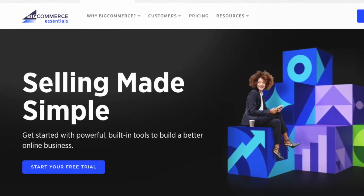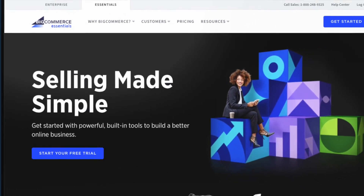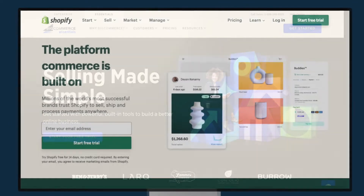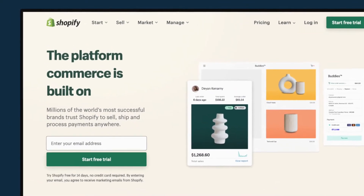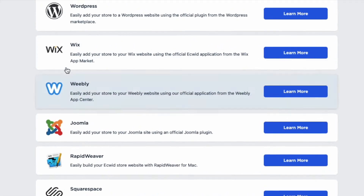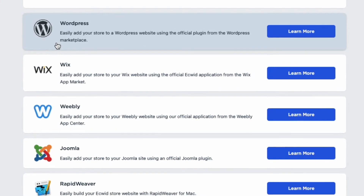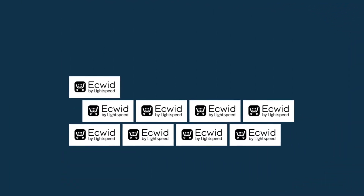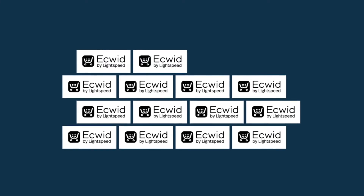However, by comparison to the sort of standalone online stores you can create with dedicated store builders like BigCommerce and Shopify, Ecwid Instant Sites are very basic. The platform's key strengths lie in its ability to let you add sophisticated selling tools to existing websites. With Ecwid's background out of the way, let's take a look at how good it is for building an online store with.